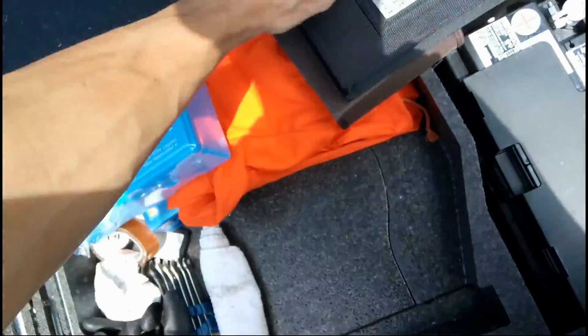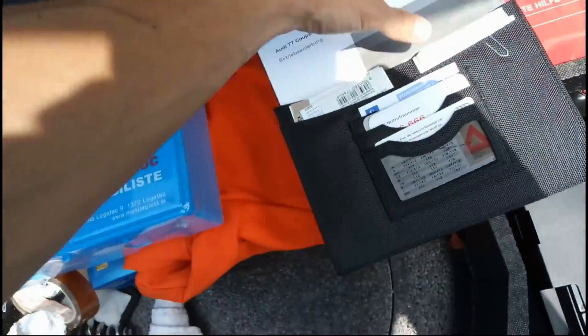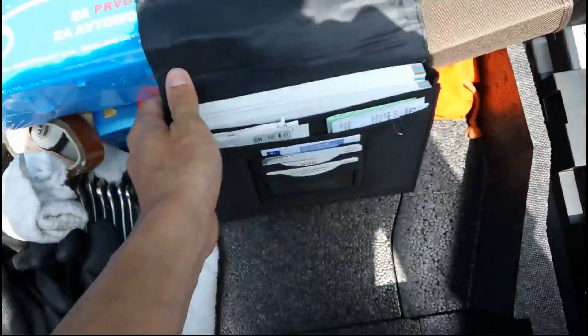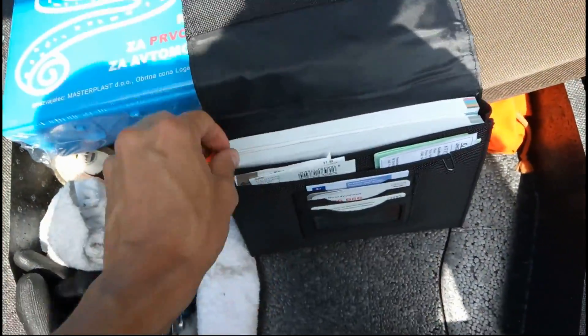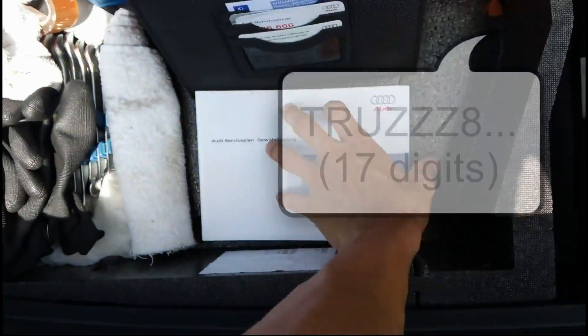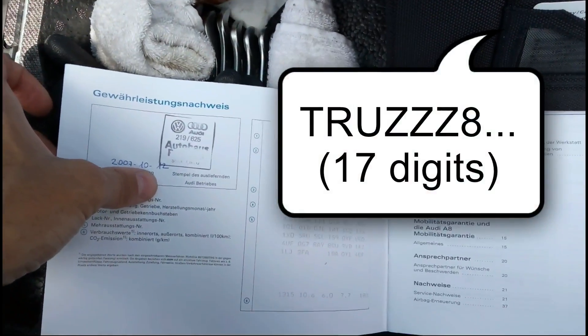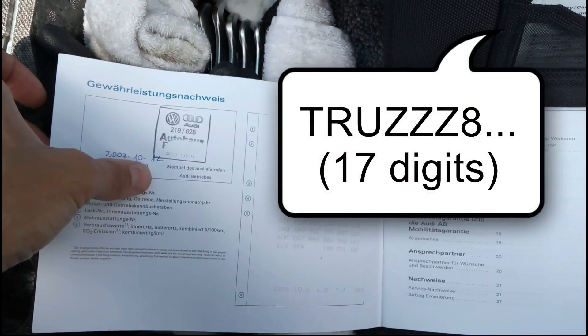I will explain that in another video. Your VIN number should also be in your service book. This here is the manual, and the manual for the radio. And this is the service book — your VIN number is exactly on top, beside all the other numbers.